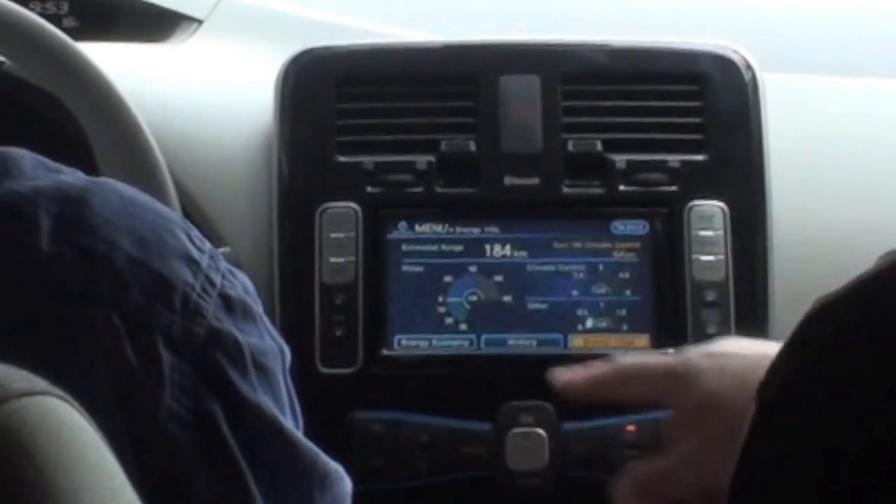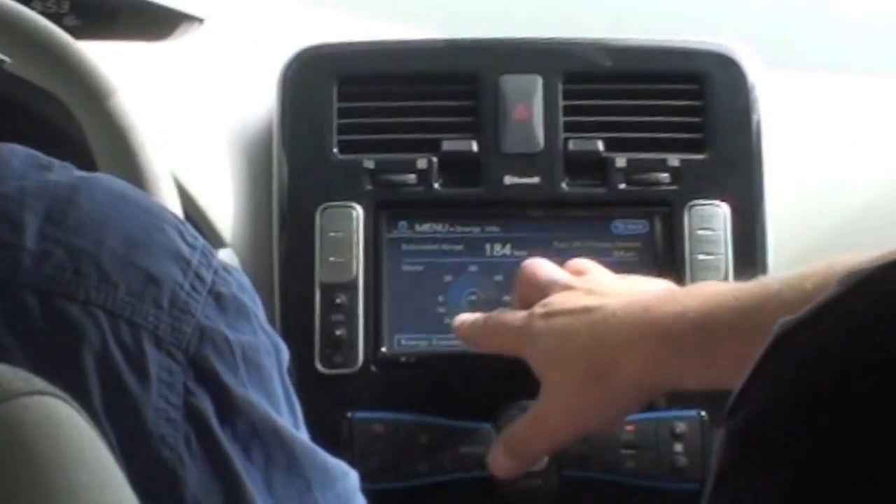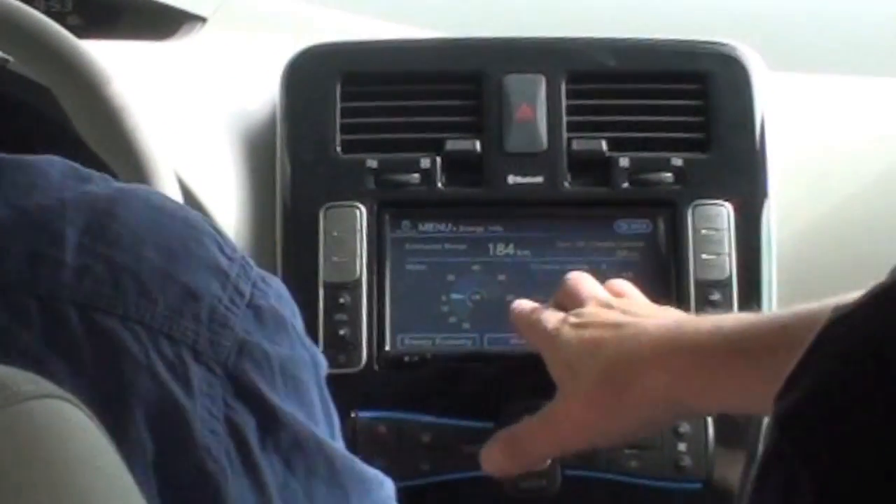Those things — it shows you regeneration. When you slow down, it shows how many kilowatts you're using. We're doing 24 kilometres an hour at the moment and it's barely using anything at all. The power usage is so minimal at these speeds.